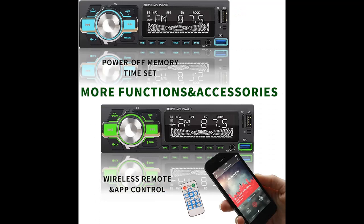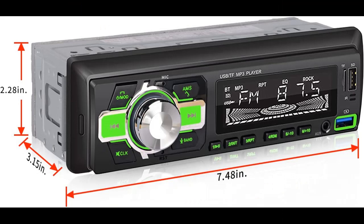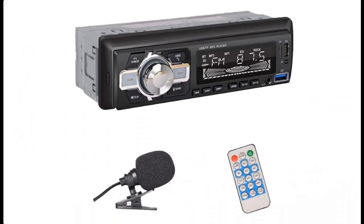Volume knob control and call answer/hang up, mute buttons, and wireless remote control. If you want to get full highlight features and or full reviews, please visit the link in the YouTube description. You can press to subscribe, press the bell, select all, to get instant notifications of all future uploads.